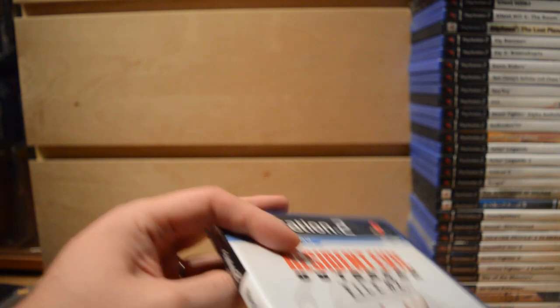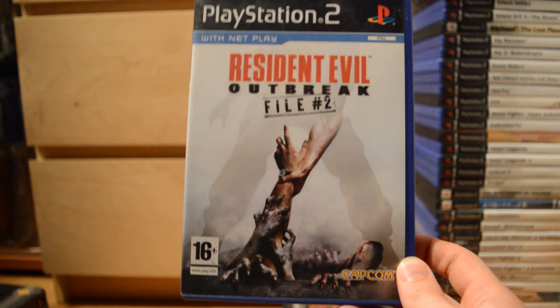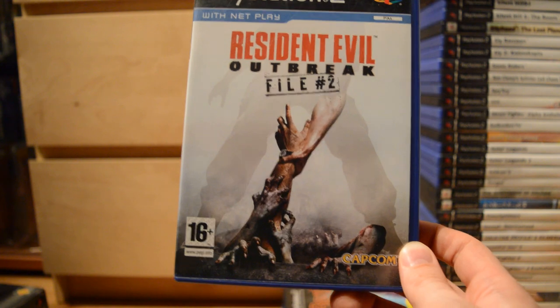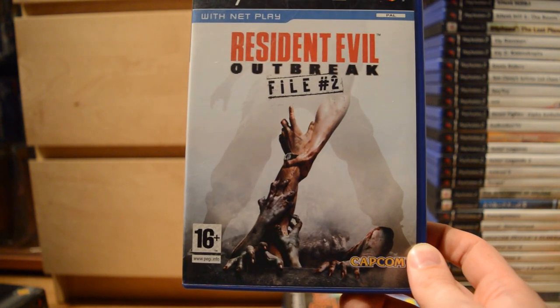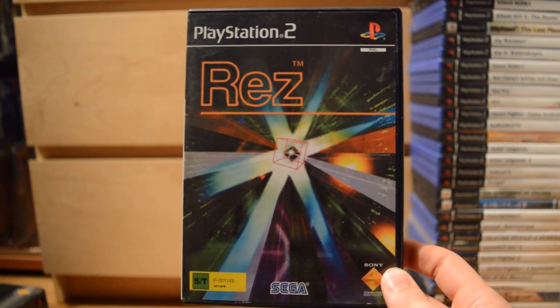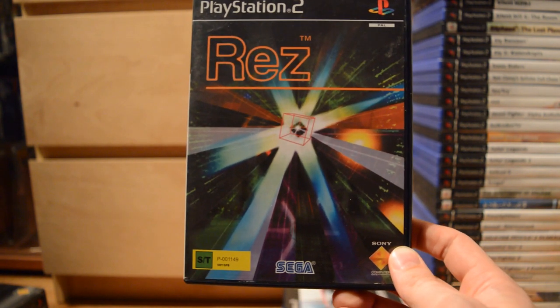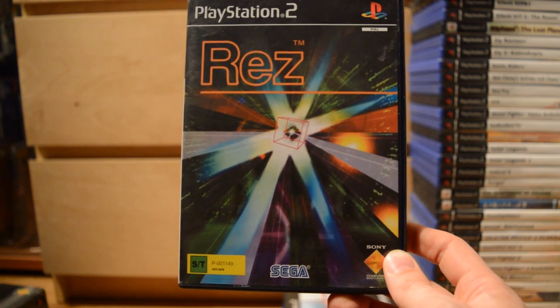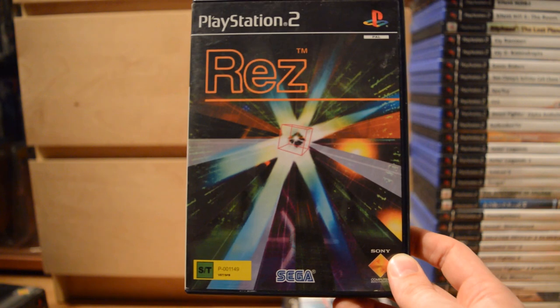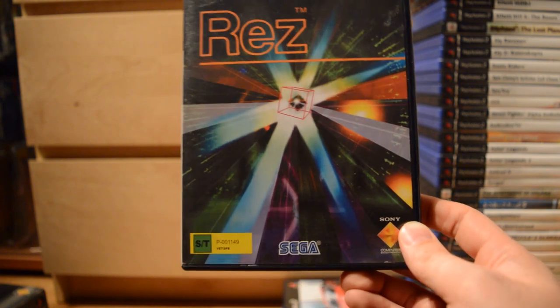Red Faction. Resident Evil Outbreak File 2 — this was an online-playable Resident Evil, a pretty unique take on the old formula; I never played it online but I would have liked to. Then Rez — first released on the Dreamcast, but after Sega stopped making consoles they released many games on other platforms. The PS2 got Rez, one of my favorite on-rail shooters — really gorgeous to look at and listen to, even to this day.